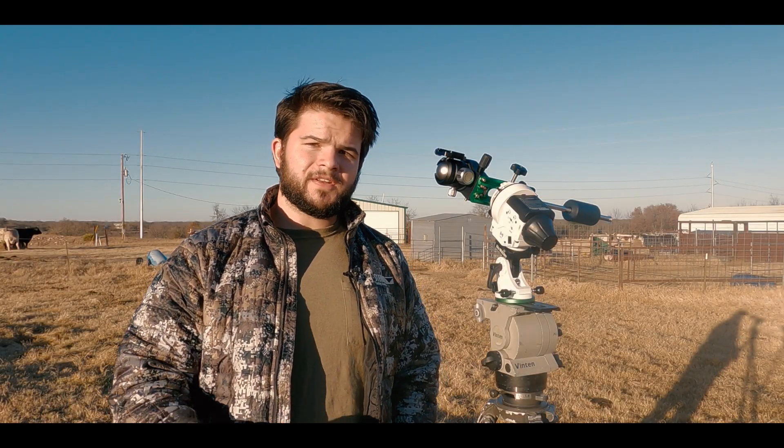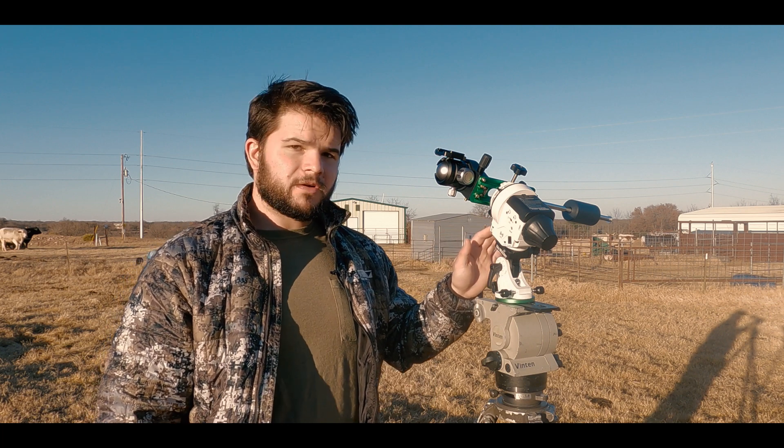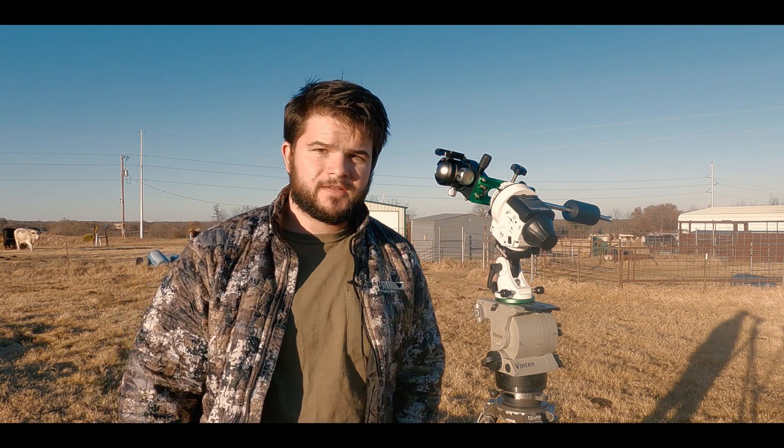Hey everyone, welcome to my channel. In today's video, I'll be using my Sony FX3 along with my Sky Watcher Star Adventure to capture Comet Leonard, so stay tuned.